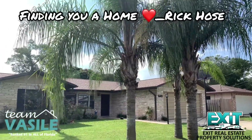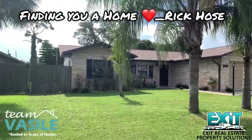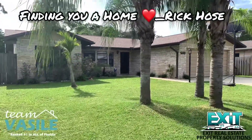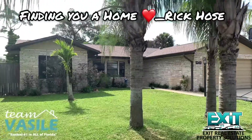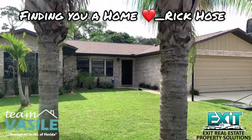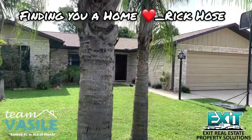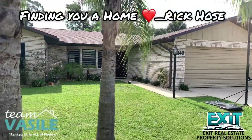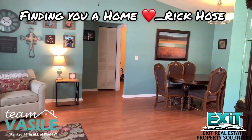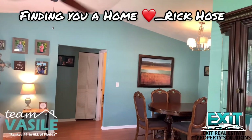Look at that nice mature landscaping — beautiful curb appeal here. It looks like it has a new roof and it's just a really pretty house. We are in Port Orange and we're doing a home video here. This is definitely something that you could either stay in full-time or use as an investment.